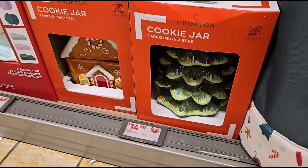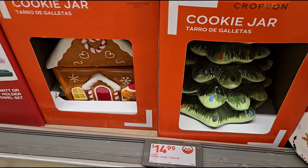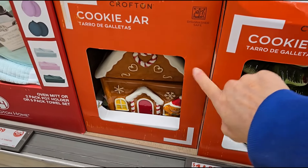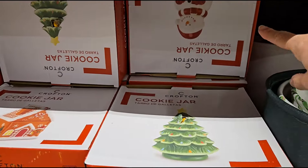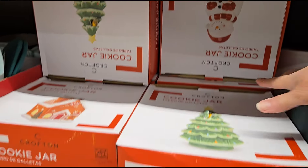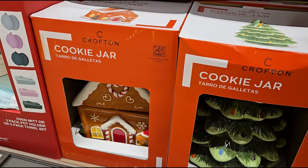They have cookie jars — very cute cookie jars for $14.99. You've got the Christmas tree, the gingerbread house, and a snowman too. Those are $14.99.